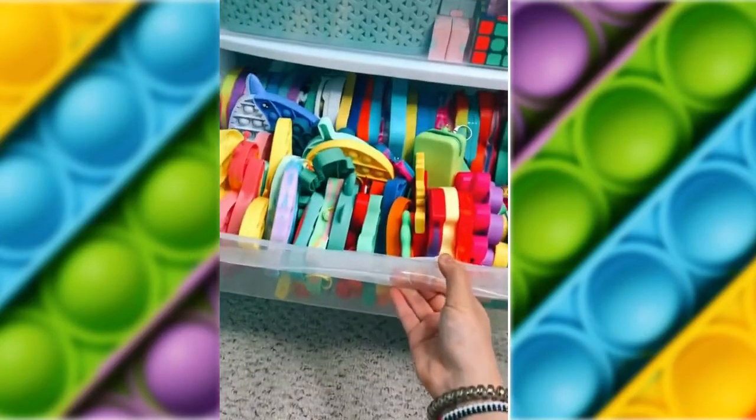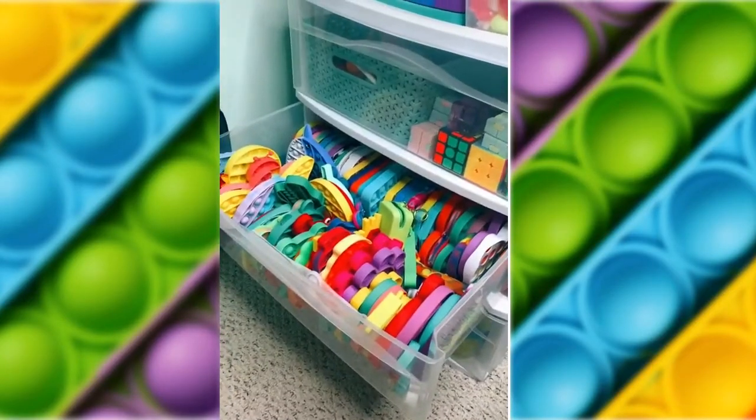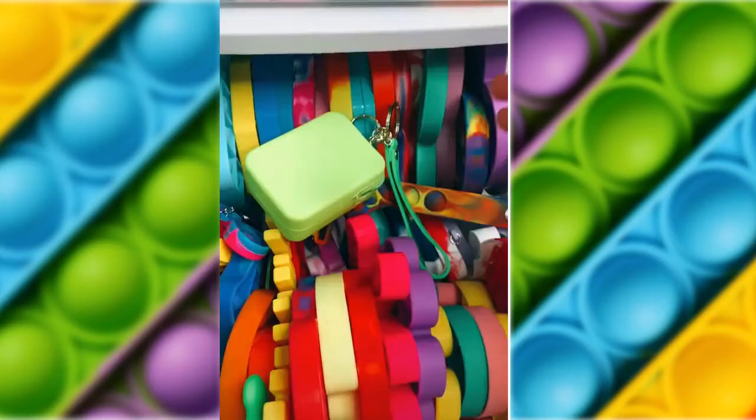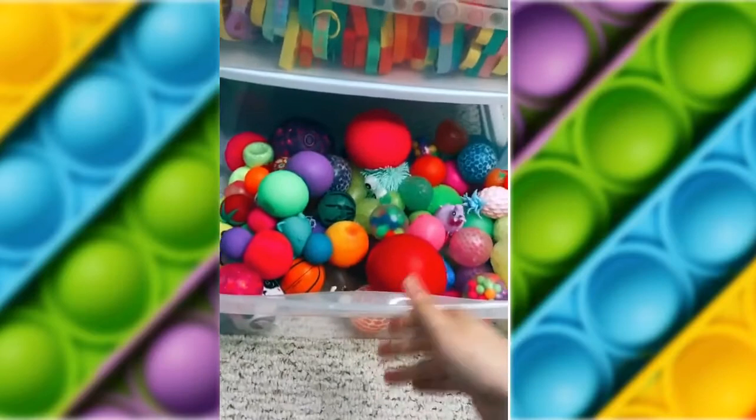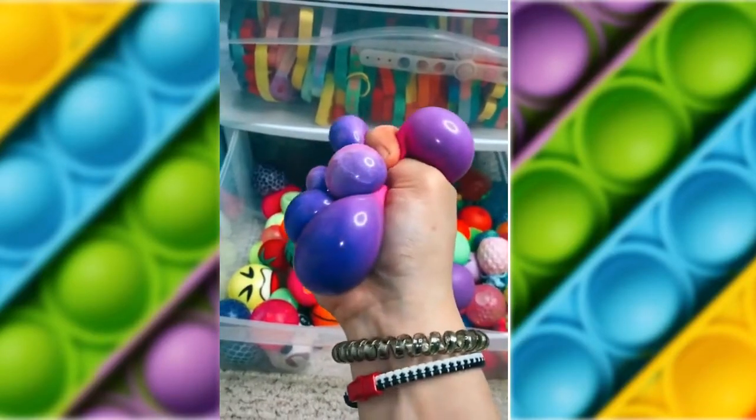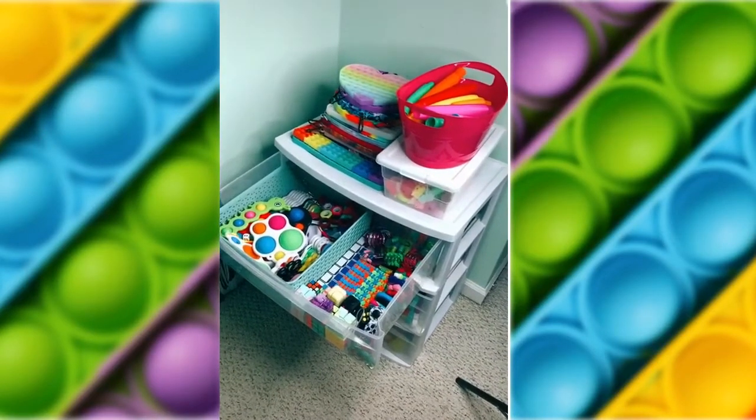In the second drawer, I have most of my pop-its. Here's a better view — I love how colorful they look. And there's also mini pop-its if you couldn't tell. Last drawer is stress balls. Super squishy. And that's my updated fidget tour.